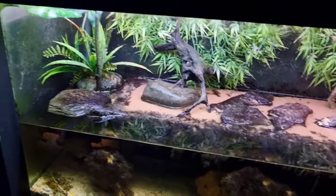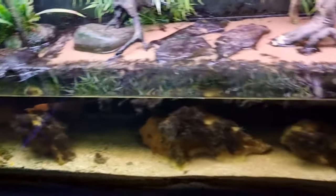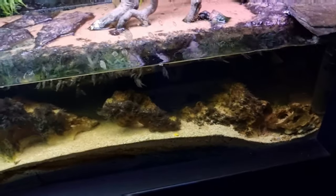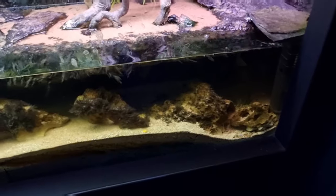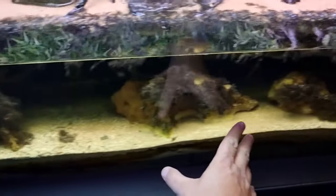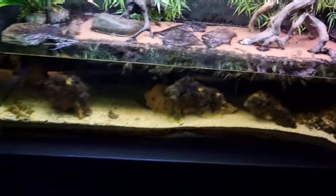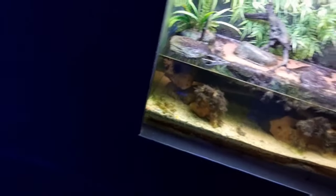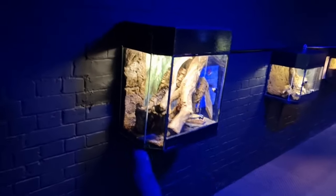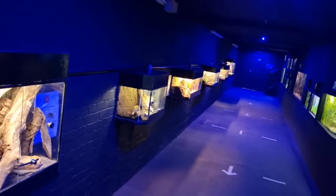We're going to end the tour off by showing you the mudskippers. I can't really see them in here — I think these are a smaller species. These are really rare to get hold of in the hobby at the moment. I used to keep the giant African ones myself — absolutely beautiful. This enclosure has got water down here because they need water, and a bit of land with sand, which is perfectly fine. They'll spend most of the time buried in the sand. Let me know in the comments what you think about these enclosures — it's really important.